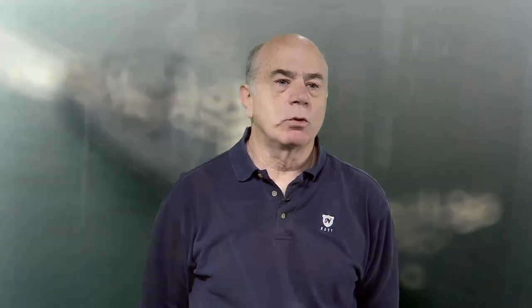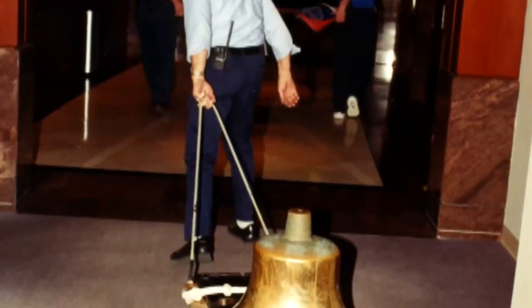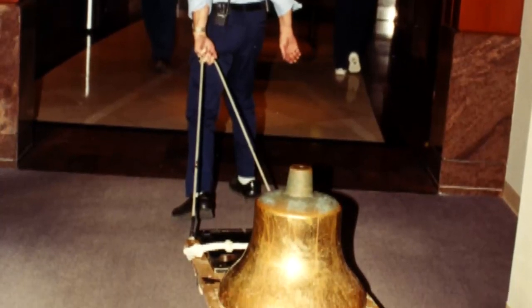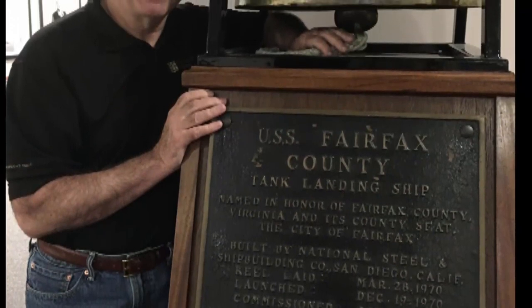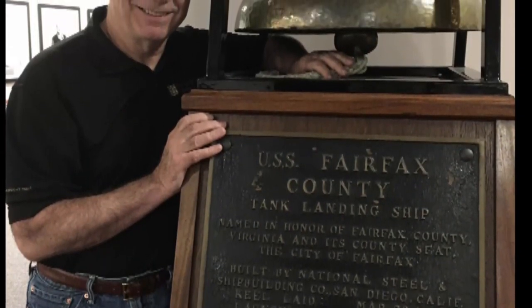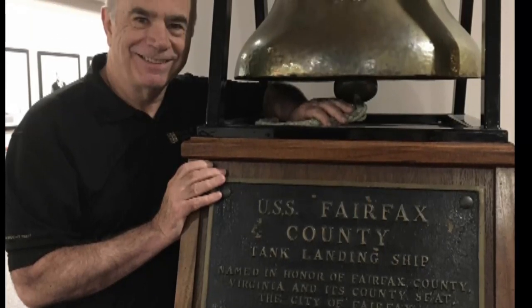The bell was more of a ceremonial thing — whenever the captain would come aboard or leave, they would ring the bell. When the ship was decommissioned, the bell was brought back up here to the Fairfax County Government Center, and that's where it is today.